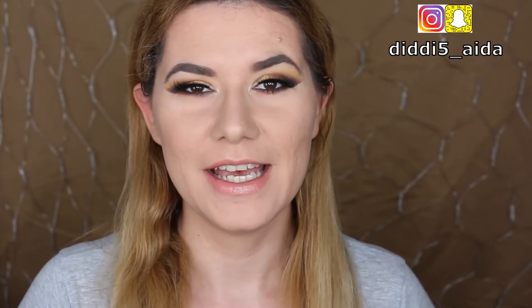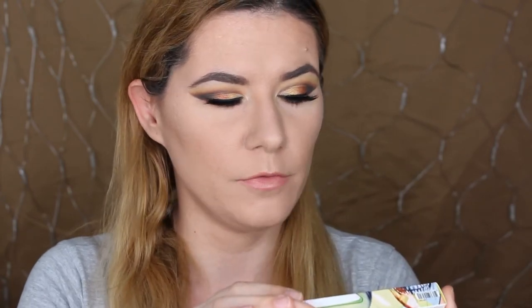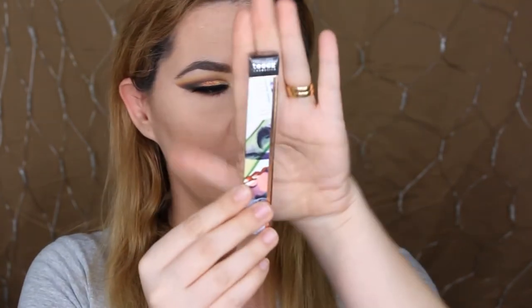Hi everyone, and welcome to this video and welcome to my channel. Today we are going to review this new Tweeze Cosmetics mascara. This is called Bulletproof Volume Mascara — it's supposed to give extreme volume and length. It says here: smooth formula, extreme volume and length, durable and waterproof, and paraben-free.